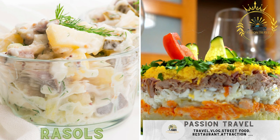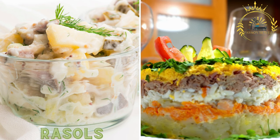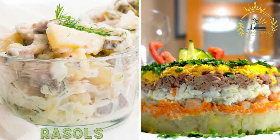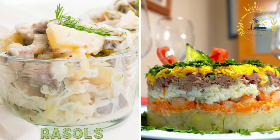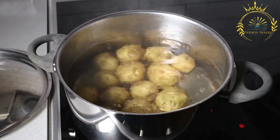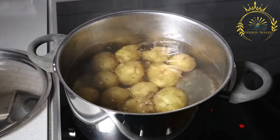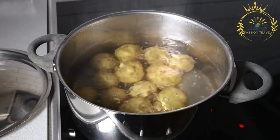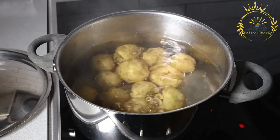Reysals is a Latvian potato salad that typically includes boiled potatoes, carrots, pickles, onions, and mayonnaise. It is a popular side dish and street food option in Latvia — a refreshing and hearty salad made with boiled potatoes, pickles, carrots, onions, and often hard-boiled eggs and mayonnaise.